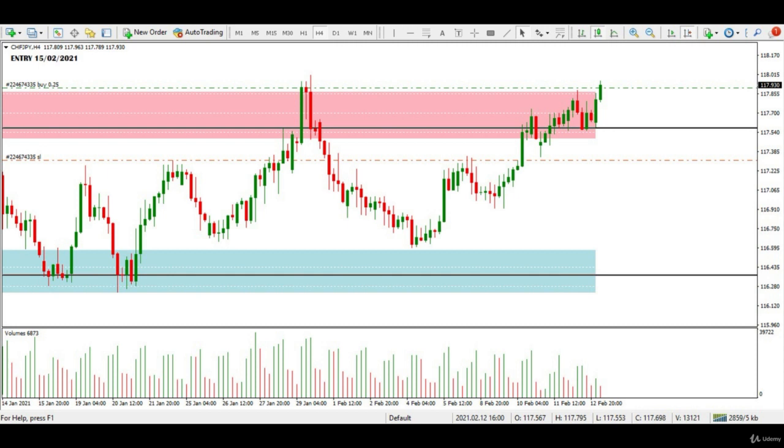Hello and welcome to the second complete live trade analysis and trade management video. In this lecture, we are looking at 4-hour charts of Swiss franc and Japanese yen.